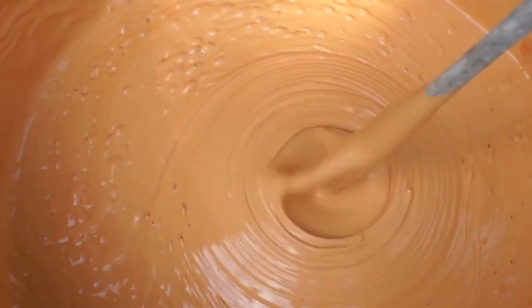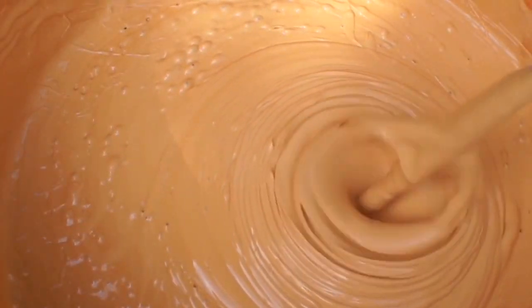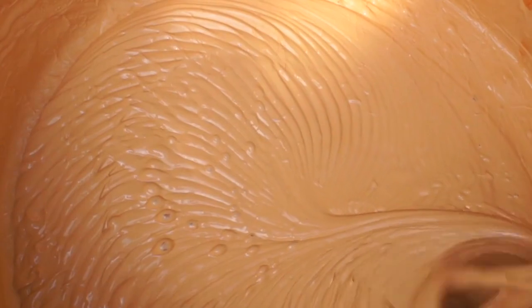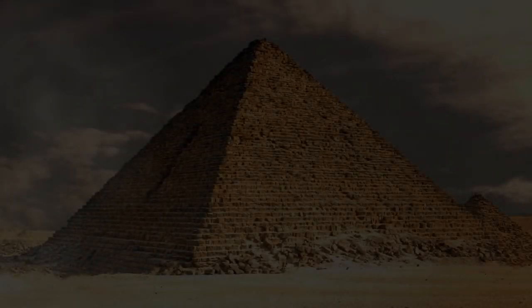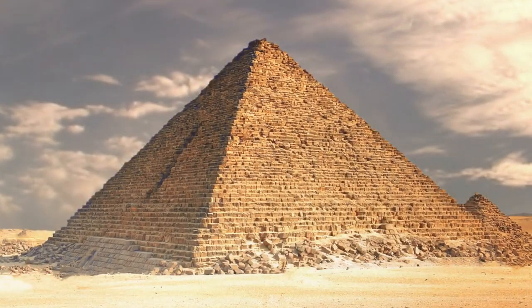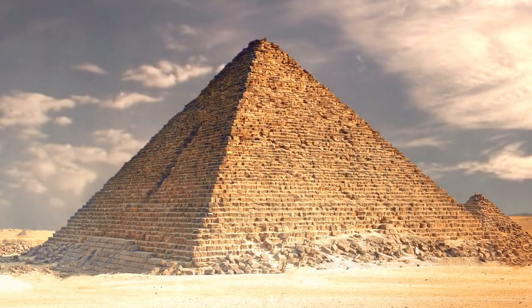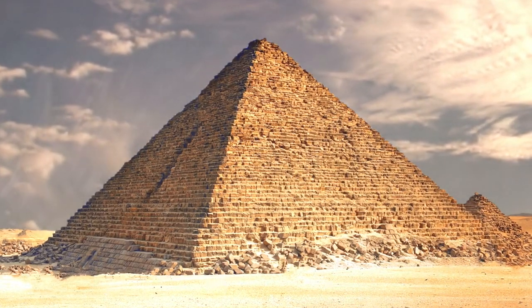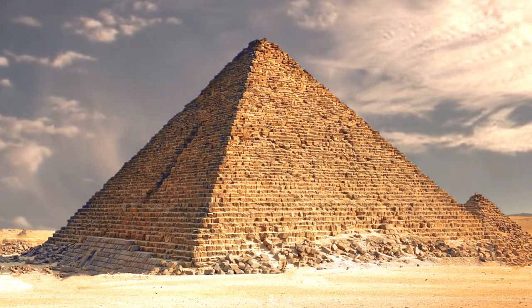His electron microscope analysis indicated that the Egyptians didn't use clay in the geopolymer mixture, as Davidovits proposed, but rather diatomaceous earth — a naturally occurring, commonly found, soft sedimentary rock formed from the fossilized remains of algae. Importantly, Barsom disagrees with Davidovits by suggesting that not all the blocks were cast in place in geopolymer, but rather that the Egyptians used both man-made cast blocks along with limestone blocks quarried and hauled to the site in the way our traditional explanation proposes.